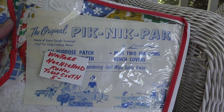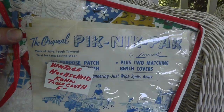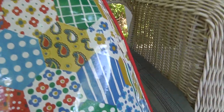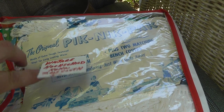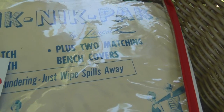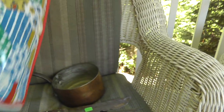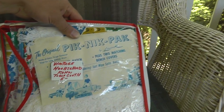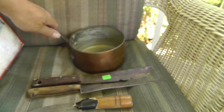Picked up a vinyl tablecloth, and what makes it is the fact that it's from 1951 — and I'm guessing that's the year. Sure looks like the 1950s. Five bucks. Made of extra tough textured vinyl for long-lasting wear, plus two matching bench covers. So it is pretty heavy duty, pretty heavy. How many of these things can still be around? For five dollars, I think there's some money to be made.